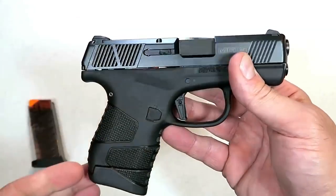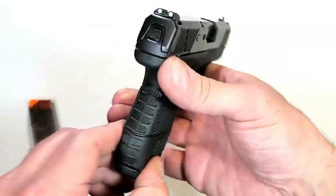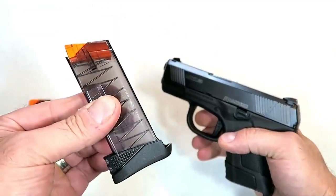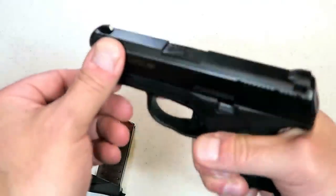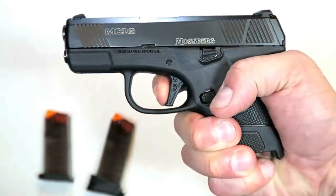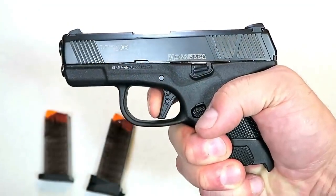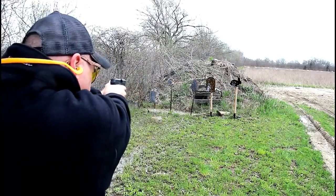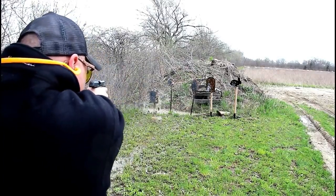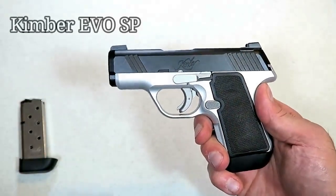Here we have Mossberg's first handgun in over a hundred years, called the MC1SC for subcompact. It's comparable in size to the original Glock 43 with a 3.4-inch barrel and very nice grip texturing. It comes with a seven-round magazine and a six-round magazine — both flush fit. It has a flat-face trigger with a trigger bar safety that breaks right at five and a half pounds. A lot of people are excited about it, and I think it will sell well for Mossberg in 2019.